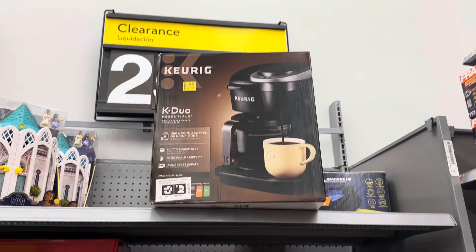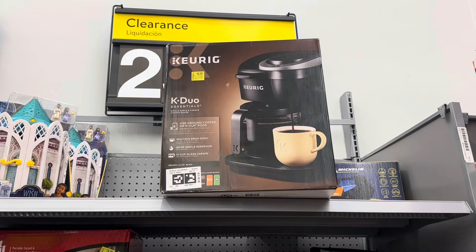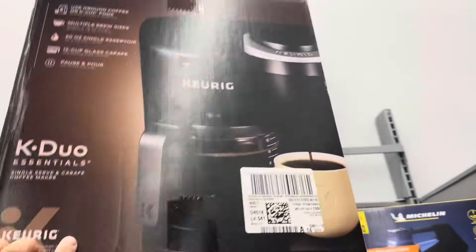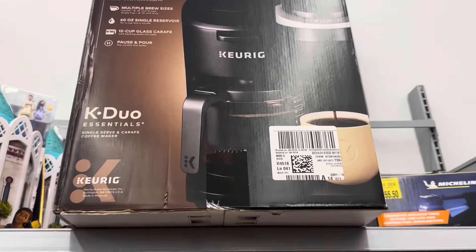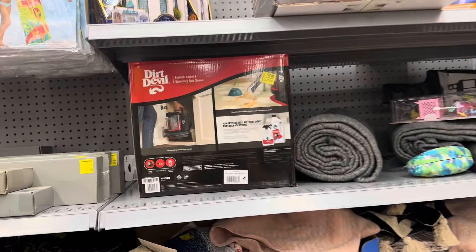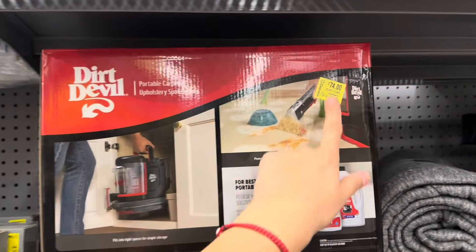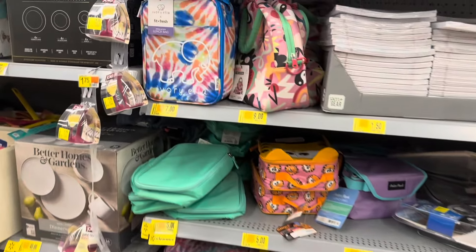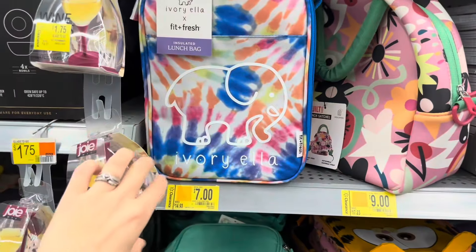A coffee maker is actually a better deal here in this location — it's down to fifty dollars, was one hundred and four. That's better than the last time I saw it. And the vacuums are also on clearance for seventy-four dollars, was one hundred and one dollars.